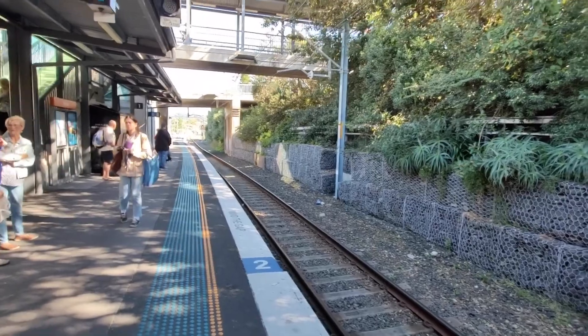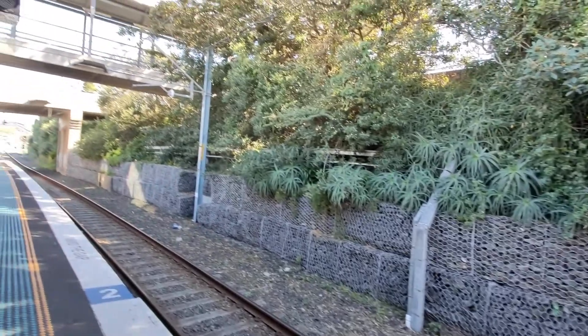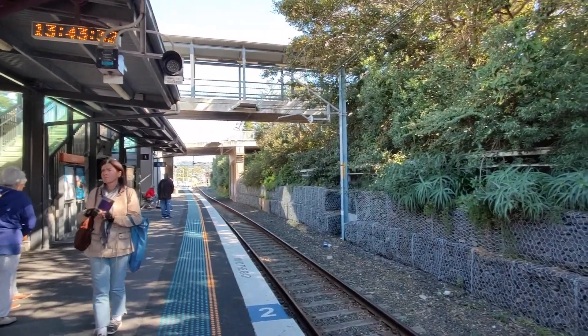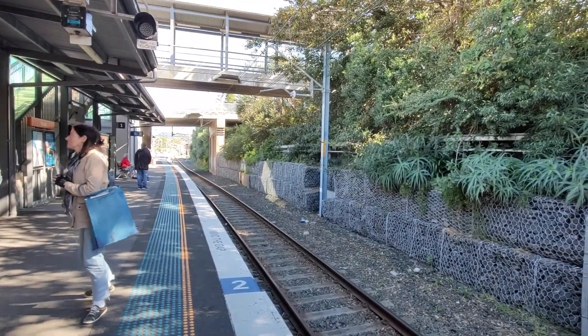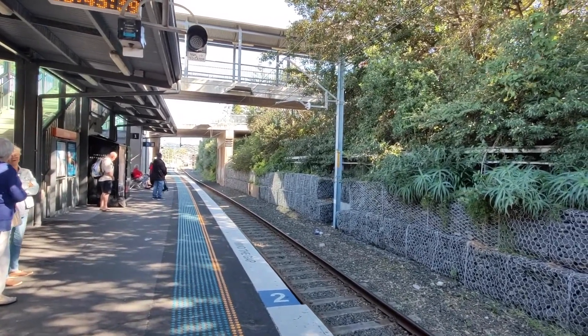Arriving from Bommadari, we have a two-car Endeavour. This will sit here for about five minutes before it forms another Bommadari service stopping at Jeringong, Bury and Bommadari. I believe the lead carriage is off N10.